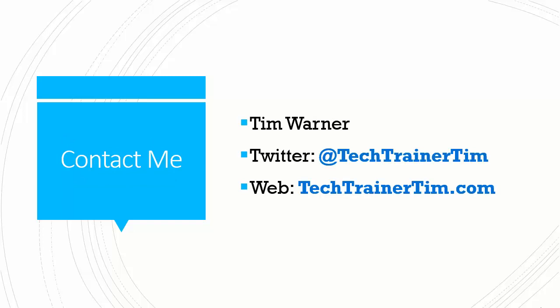I want to thank you so much for your time. My name is Tim Warner. If you have any questions, comments, concerns, or curiosities, let's connect. On Twitter I'm at TechTrainerTim, and my website is TechTrainerTim.com. All the best to you — happy Azure-ing, take care.